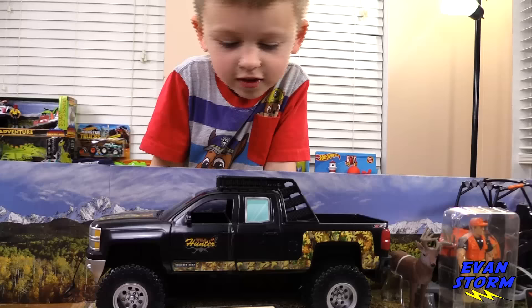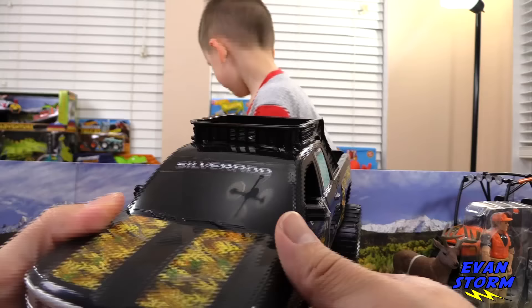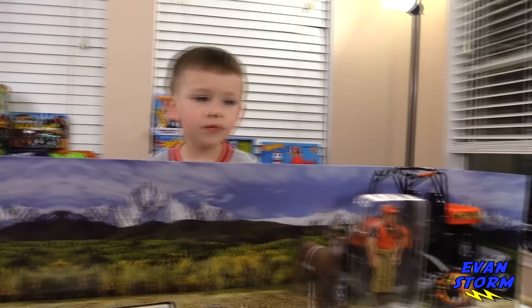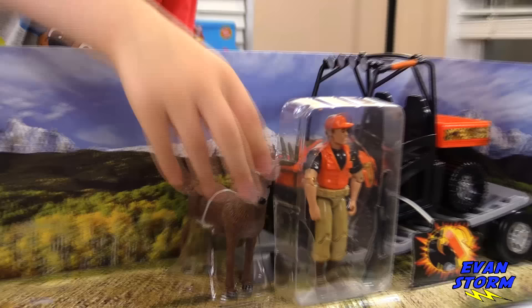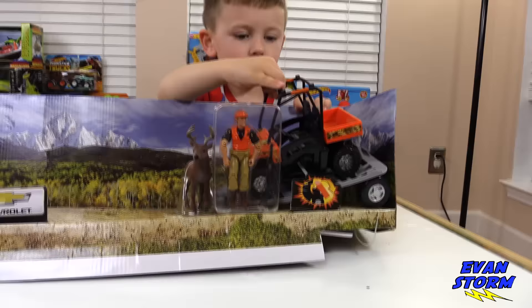All right, Evan, see if you can take the truck out. You just drove it out. It's a Silverado, Evan. Now let's take out the deer and the hunter, and then the trailer, and then whatever this thing is right here. What do you call that? Maybe like a UTV?